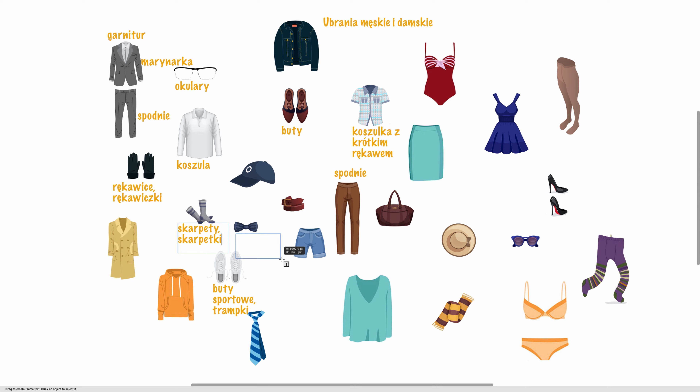Skarpety albo skarpetki. Elegancka muszka po prawej stronie. I czapka nieco wyżej. Następnie pasek. Pasek. Po lewej na dole żółty płaszcz. Płaszcz. I bluza z kapturem — kaptur to hood.